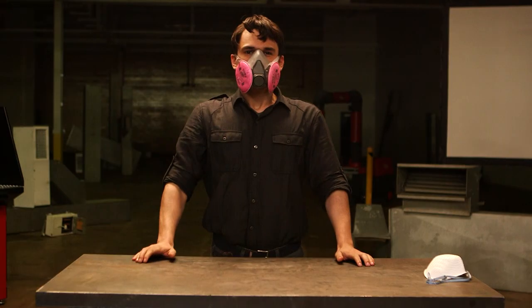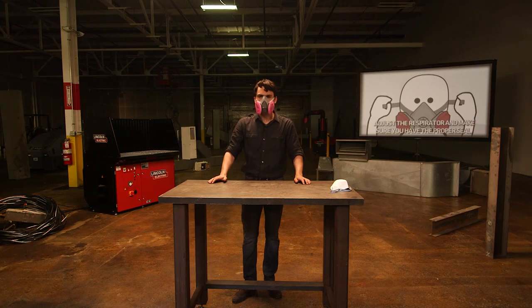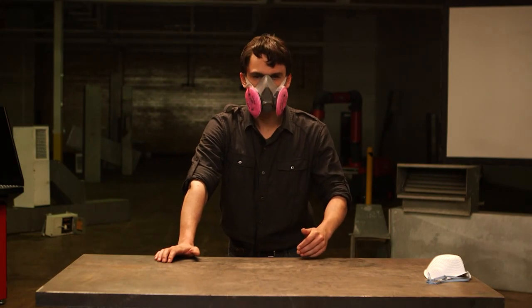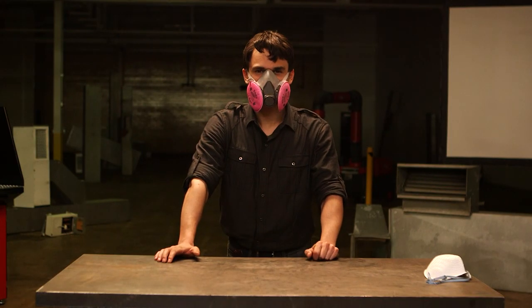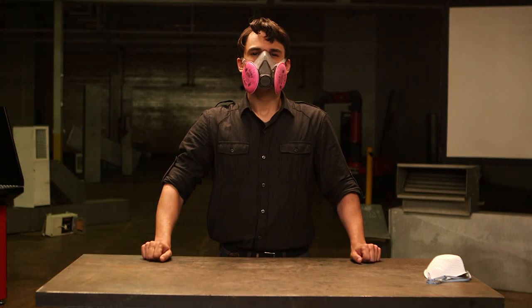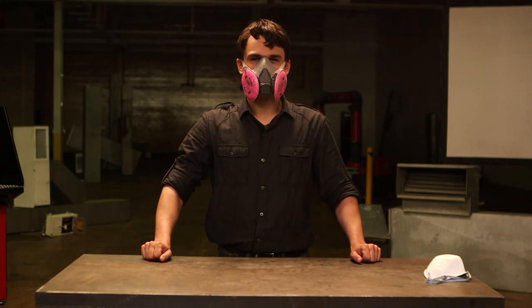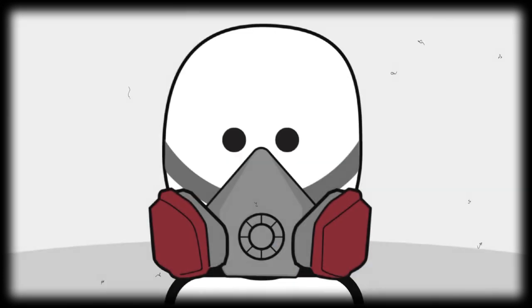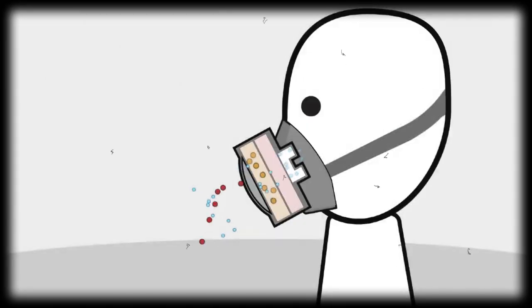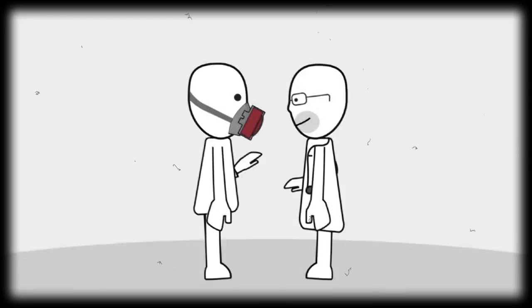In a negative pressure respirator, the wearer uses his or her own respiratory force to move air through the respirator. You should be able to breathe normally through a respirator. Before being issued one, you'll have to get a medical clearance evaluation to make sure wearing a respirator won't interfere with your ability to breathe properly. Some of these respirators use replaceable cartridges with filters and chemicals to absorb gases and vapors. Different vapors and gases require different chemicals and compounds, and your industrial hygienist will select the right respirator and, if necessary, the right cartridge.